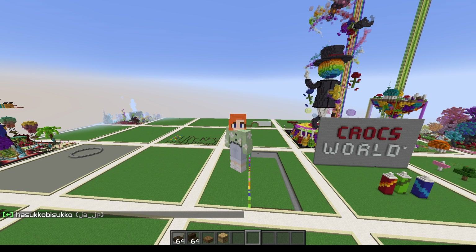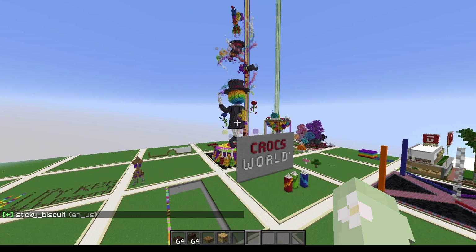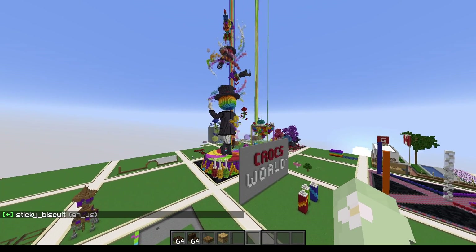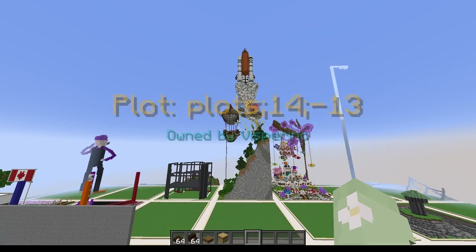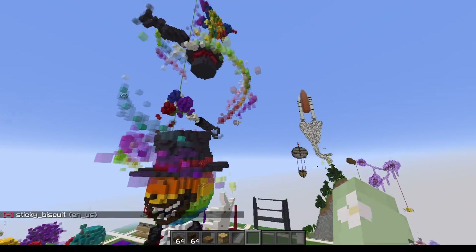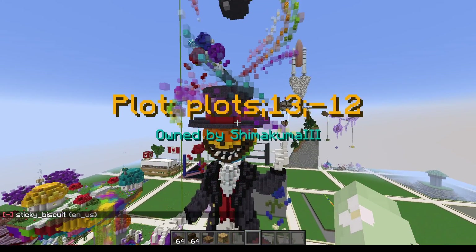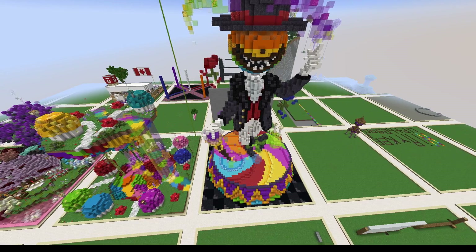Hello, and welcome back to the second episode of the Crocsworld series where I go and tour other people's builds. I am starting here specifically for this build of this giant person. This has been another one that's been pretty close to my plot that I have been watching slowly build up over time. And I must say, it has certainly been quite interesting to see it get all built up.